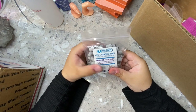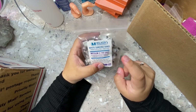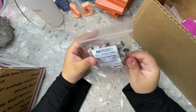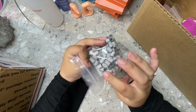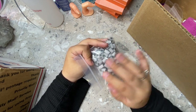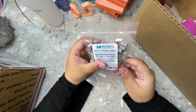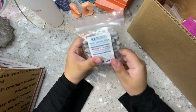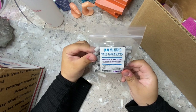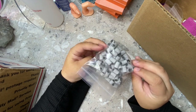Next I got these white sanding bands. If you saw my nail room tour, I mentioned I prefer white sanding bands over the brown ones — they feel more gentle to me. These were only $5.99 for the whole pack, which comes with 100 bands. Great price.